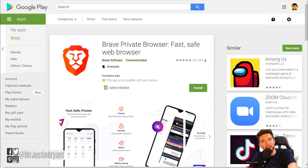In this video, I'm going to show you a few apps that will actually pay you some extra money without you really having to do anything. The first one is actually a browser — you can replace Google Chrome, Firefox, or Safari — and it can actually pay you. It's called Brave Private Browser.